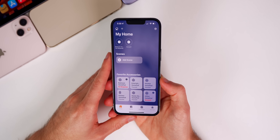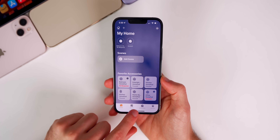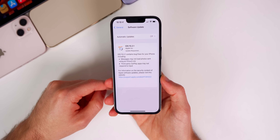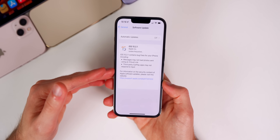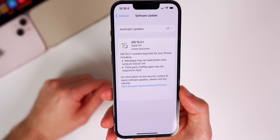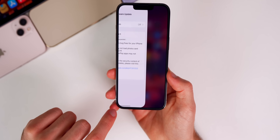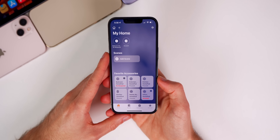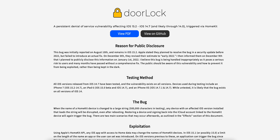I don't believe Apple released iOS 15.2.1 just for the two very minor bug fixes listed. I don't think they needed to push out an emergency update for that — they could have waited for 15.3. I think the main reason they released 15.2.1 was to patch the now infamous HomeKit bug known as 'door lock.'